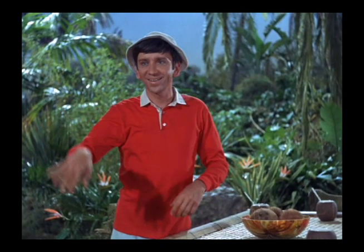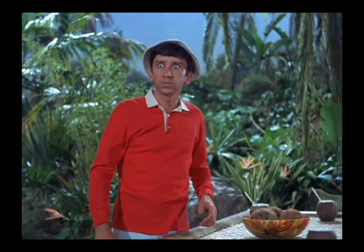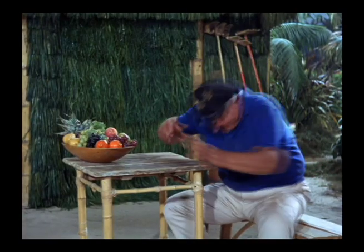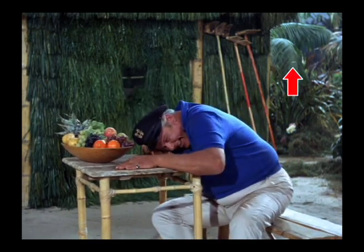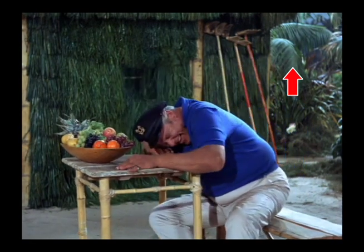When Gilligan tosses this coconut toward the Skipper, on the hut wall you can see the grass shimmy a little bit before the coconut hits. You can see a glistening string or line, which is the line that the coconut travels on. You can see the coconut near this line as it heads toward the hut, and you can see it sway down as the coconut goes by.